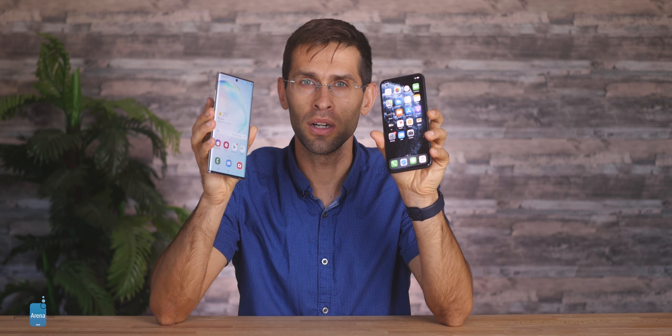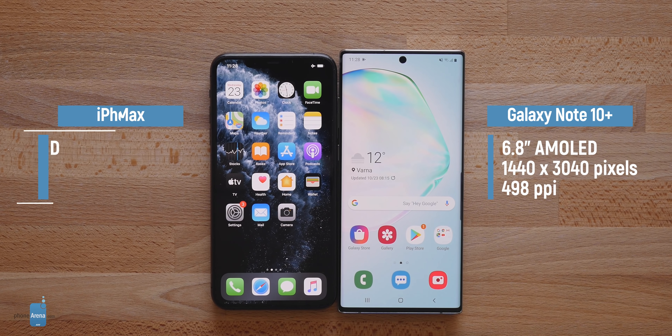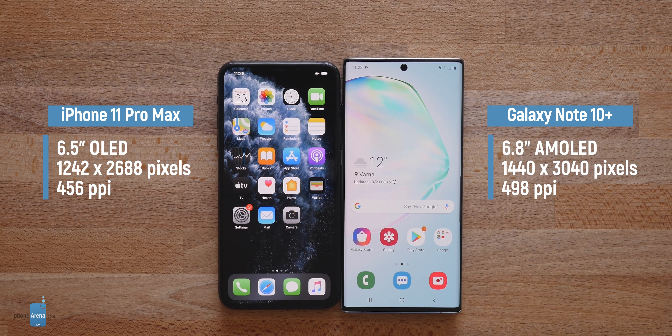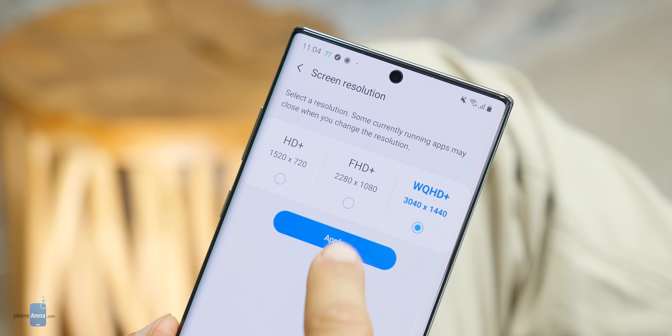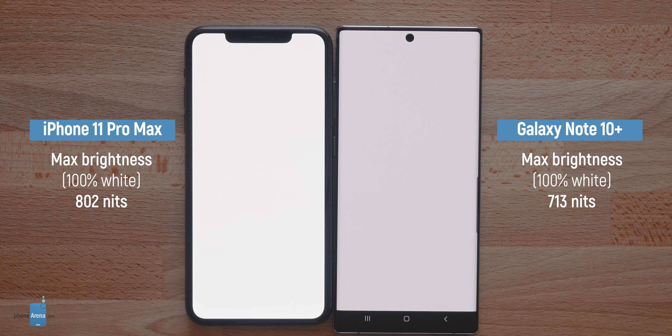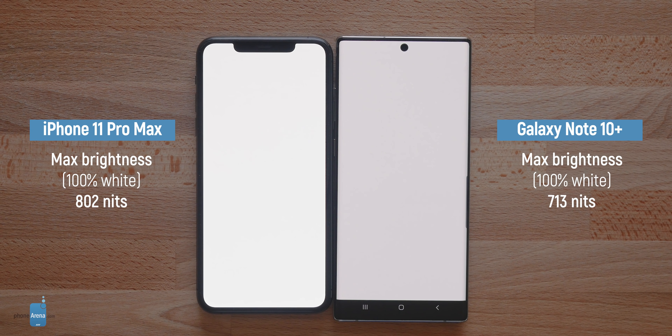First let's go through a rundown of the hardware specs of the two phones. For displays we have a 6.8-inch one on the Note 10 Plus versus a 6.5-inch one on the 11 Pro Max — both OLED, both high resolution, with the Note having a slight edge over the iPhone with its QHD resolution, but by default it's set to Full HD. Where Apple has an edge however is screen brightness. This year's Pro iPhones have new displays that can top around 800 nits of brightness and can hit 1200 nits for parts of the display when enjoying HDR content. Despite these slight differences, both displays look gorgeous and are considered some of the best on the market.